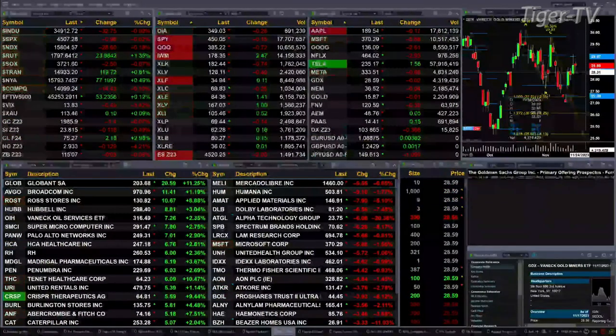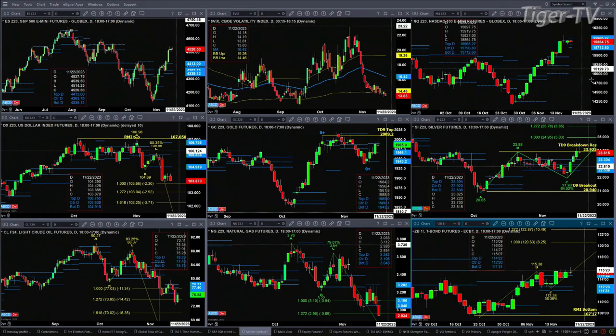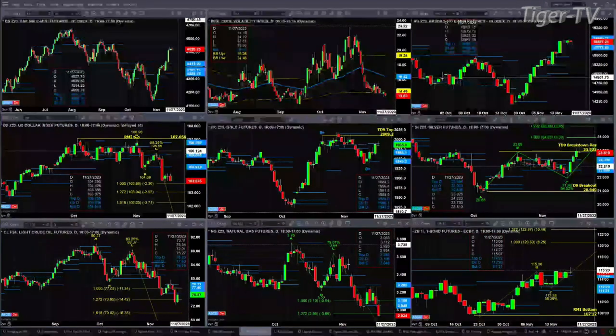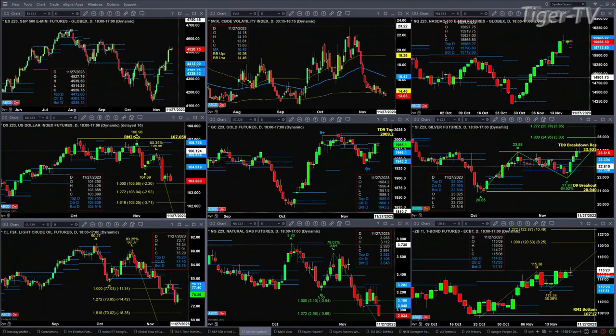Let's figure out what all that means by looking at that nine-panel market update chart. We begin with the ES Mini, upper left-hand corner. What we know about it is: first, it traded above yesterday's high; it has not traded below yesterday's low. There's no topping pattern out here. The ES Mini continues to be bullish. Period. End of story. At least as of 11 o'clock in the morning — that could change by day's end, but that's not what we've got right now.